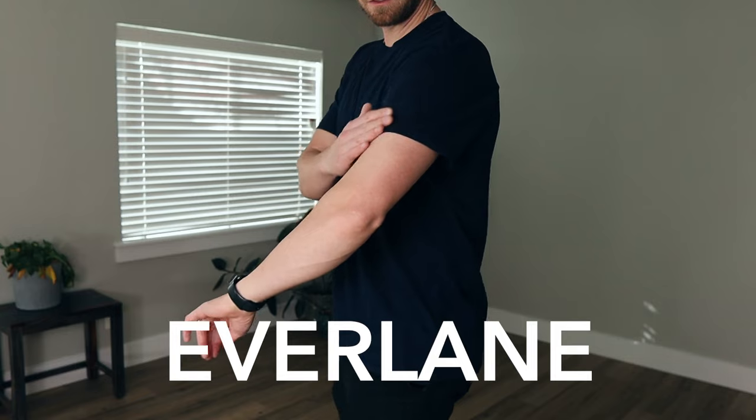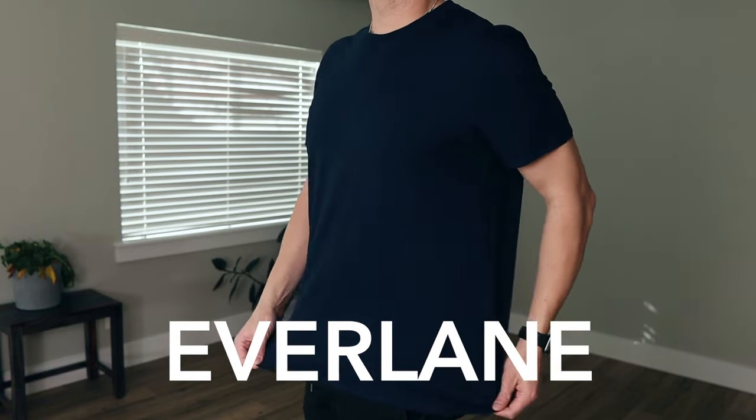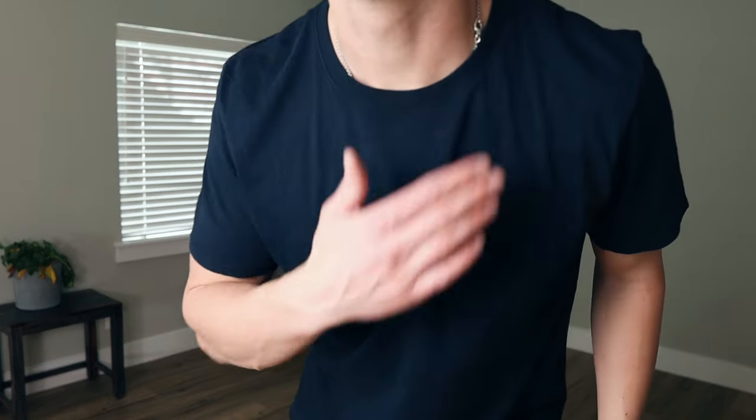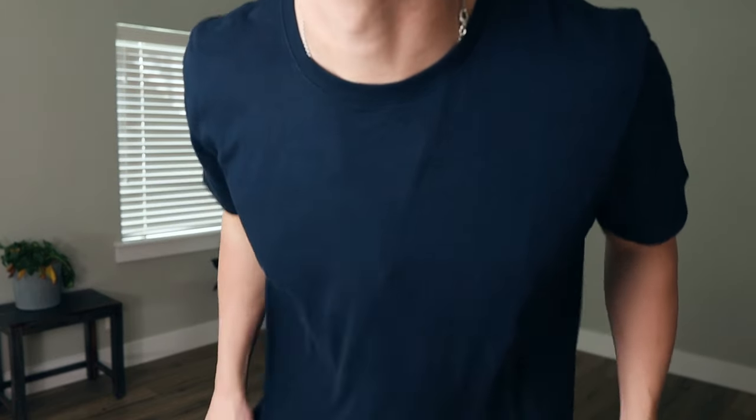The next one is Everlane, and Everlane is actually a pretty cool brand. I have one of their button-downs — the Japanese Oxford — and it's a really cool deep blue color and super high quality with no signs of wear. I really like it. The t-shirt is just okay though. The quality feels pretty basic, it's a little flowy in the midsection, and the sleeves are a little shorter than I usually like. It's not my favorite, but I actually find myself wearing it pretty often.